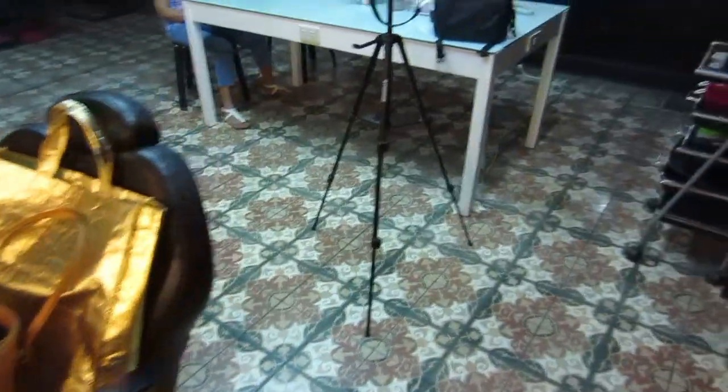Hi everyone, welcome back to another vlog. I'm here at the studio again for another filming. This is going to be our second episode for the Airbrush Cosmetics Makeover here at the Glambox Beauty Studio. And as usual, we're gonna set up first. Today's video is gonna be very quick because we're gonna show you guys how to conceal acne using airbrush makeup.